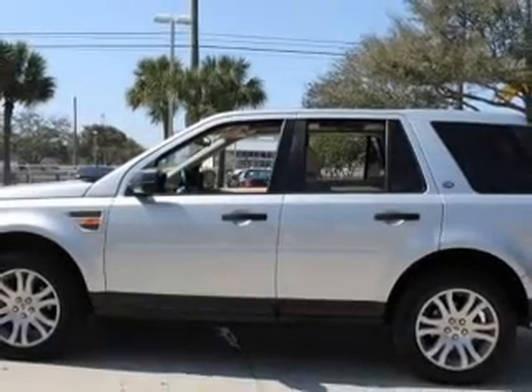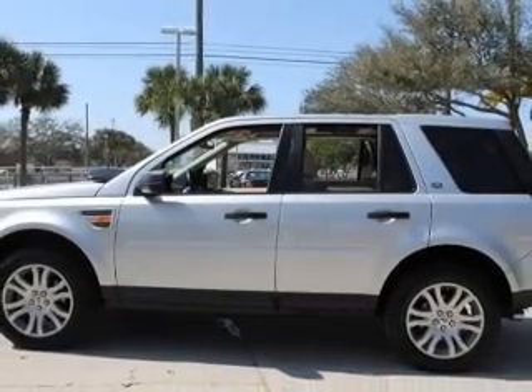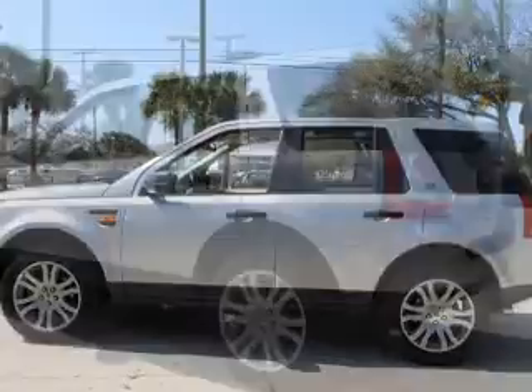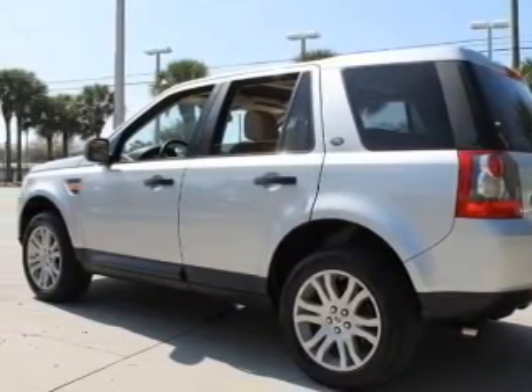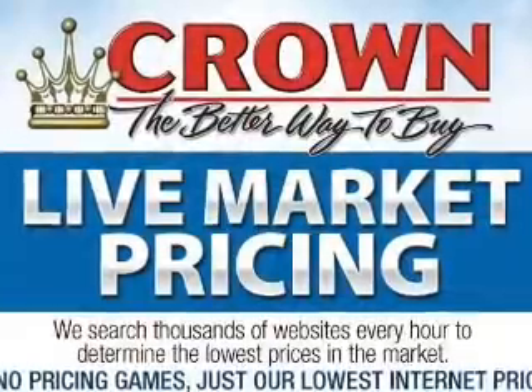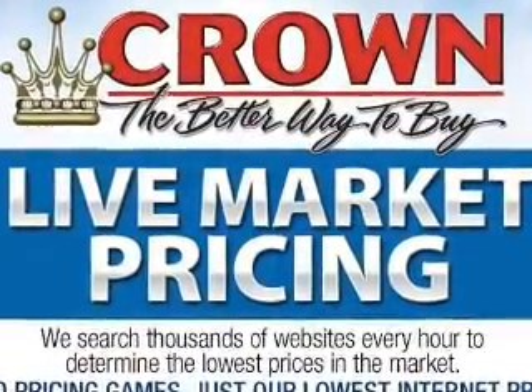Connected to a smooth-shifting six-speed automatic transmission, premium wheels lend a distinctive appearance. Savor your listening experience with the premium sound system. The anti-lock braking system will keep you safe on the road. There's nothing like a sunroof on a nice day.